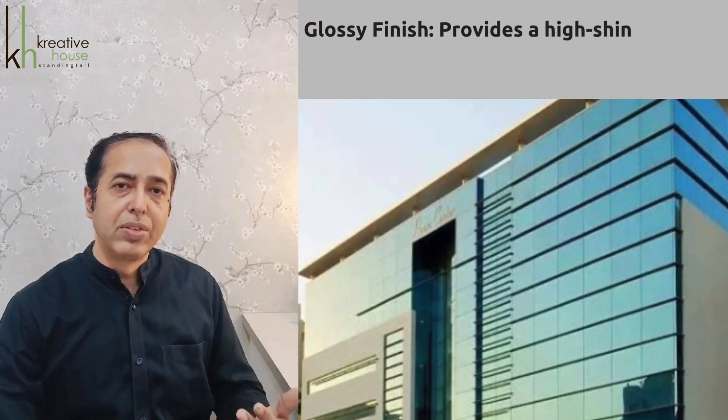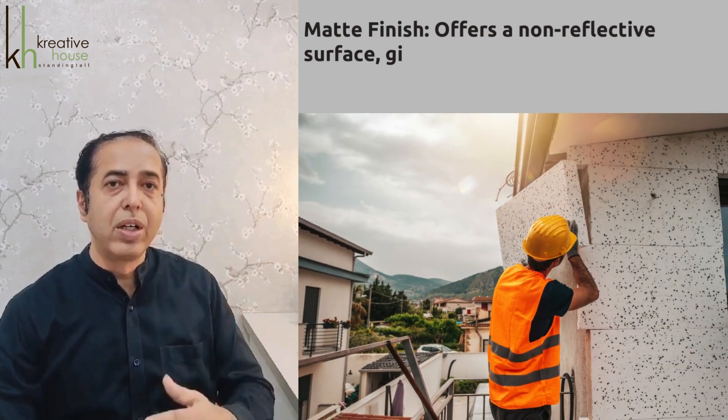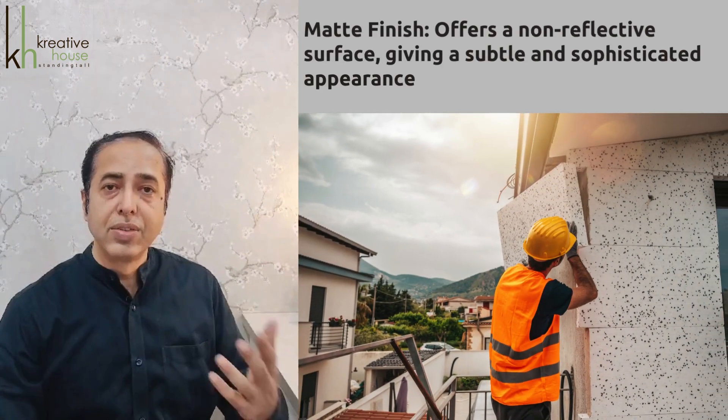Coming to finishes, there is a glossy finish which provides a high shine surface reflecting light and creating a sleek modern look. Then there is a matte finish that offers a non-reflective surface giving a subtle and sophisticated appearance.